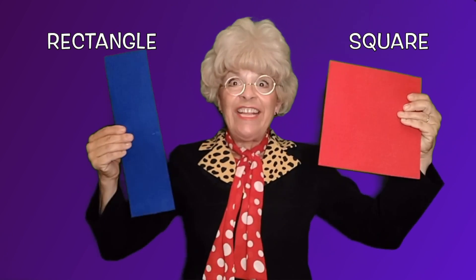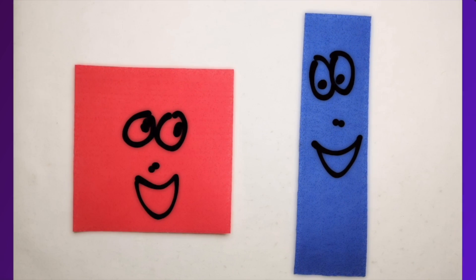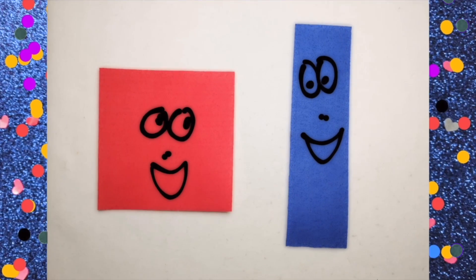Hello, I'm Miss Cat and the shapes of the day are squares and rectangles. Now these shapes are like cousins because they're part of a family — a shapes family. They're part of a family because they both have four sides.